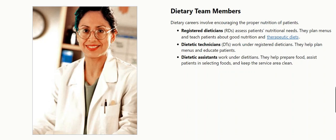Dietetic technicians, DTs, work under registered dieticians. They help plan menus and educate patients. Dietetic assistants work under dieticians. They help prepare food, assist patients in selecting foods, and keep the service area clean.